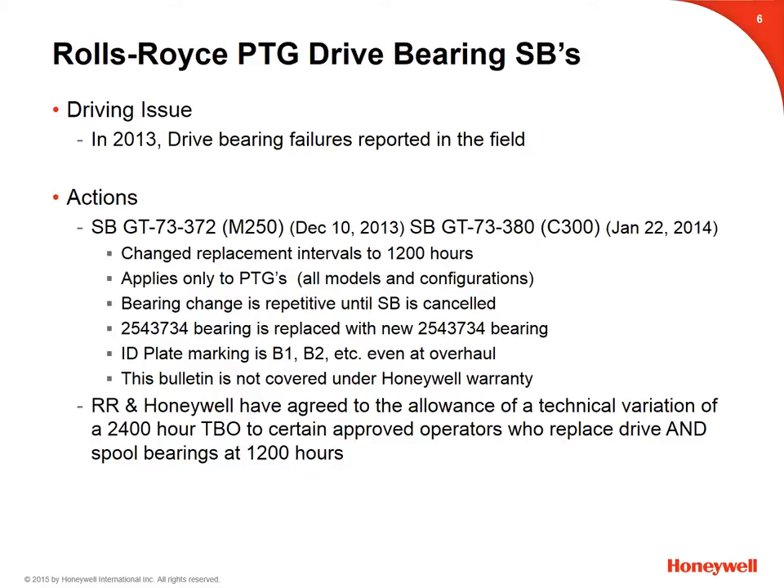The ID plate marking is B1, B2, and so on, even after overhaul. Unfortunately, this bulletin is not covered under Honeywell warranty. On a brighter note for operators, Rolls-Royce and Honeywell have agreed to the allowance of a technical variation from a 2,000-hour TBO to a 2,400-hour power turbine governor TBO. This is a case-by-case approval given to certain operators, as long as they agree to replace drive and spool bearings at 1,200 hours.